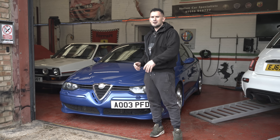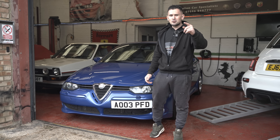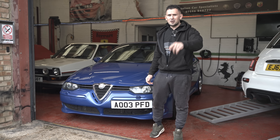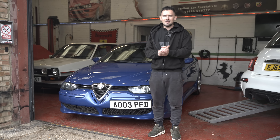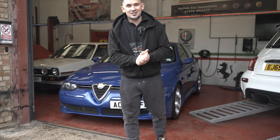Hello guys, welcome back to the Autosportivo YouTube channel. Everyone that's new who subscribed, welcome, thank you for subscribing. Anyone who's watching and hasn't subscribed, click that button because it all helps. Anyway, today's a special one.